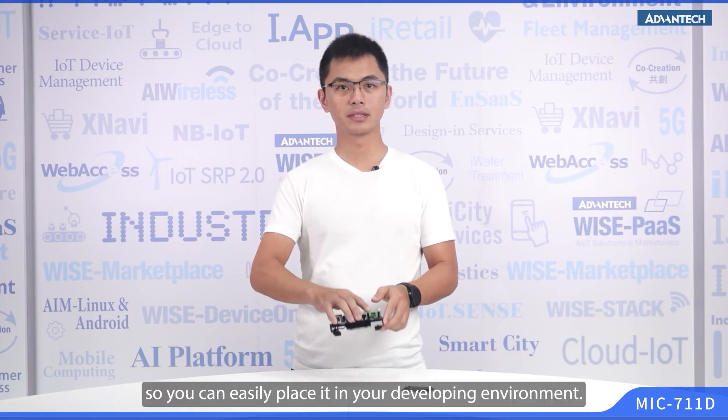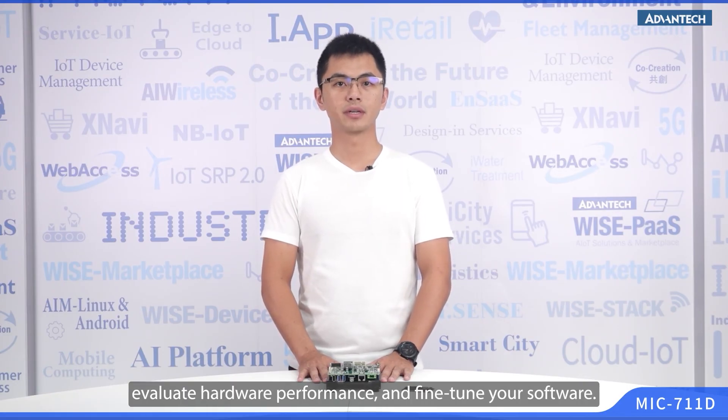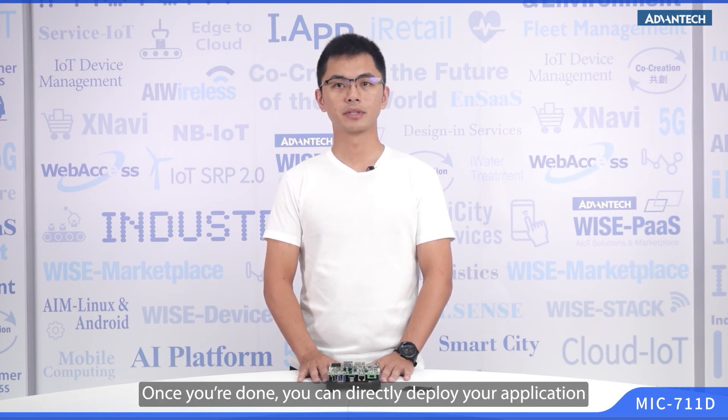It comes with a stand so you can easily place it in your developing environment. You can use our developer kit to test your own AI applications, evaluate hardware performance, and fine-tune your software. Once you are done, you can directly deploy your application to the system product for actual use.